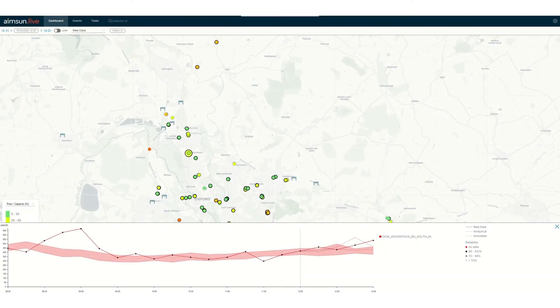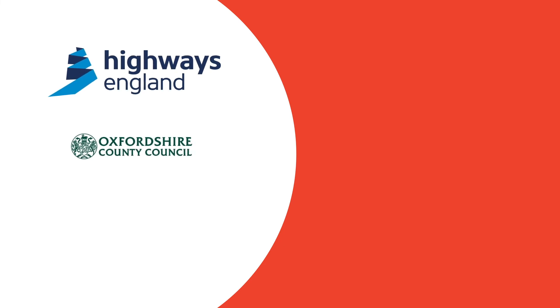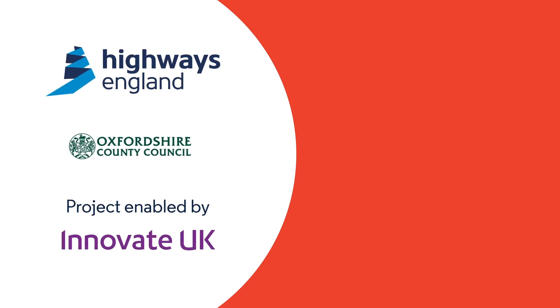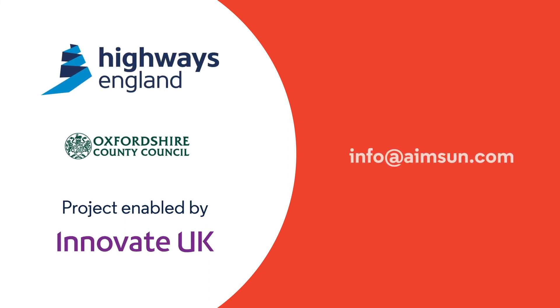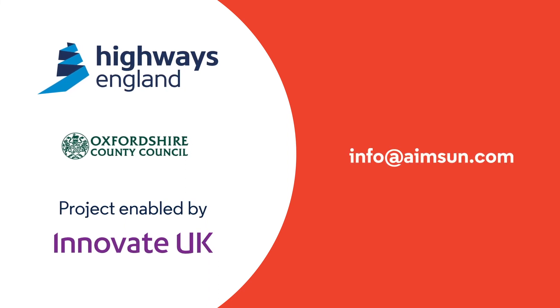The system will remain operational for a further year to evaluate and further improve the user interface, predictions and decision support. It will provide Highways England and Oxfordshire County Council a legacy and enable a testbed for further research and development if further funding can be found. I hope you have enjoyed this short introduction into the NEVMA project. We would like to thank Highways England for providing a great test case and Oxfordshire County Council who have enabled us to provide this fantastic environment to develop and test our capabilities. For further information, please get in touch at info@aimsun.com.